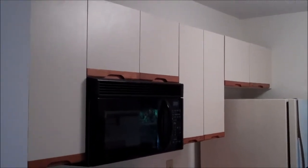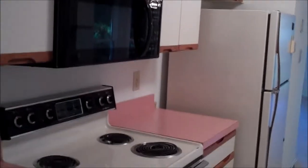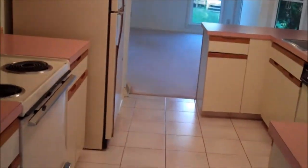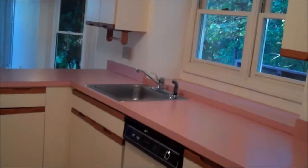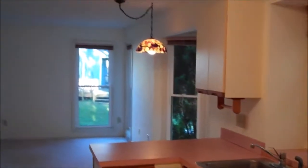The kitchen has European style cabinets with oak trim. We have a microwave, a stove, refrigerator, and tile flooring. It all opens up to the family room.